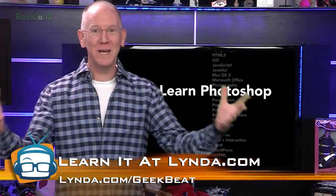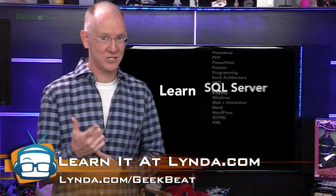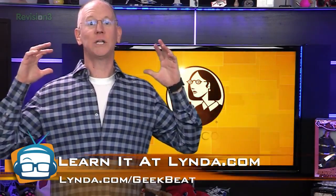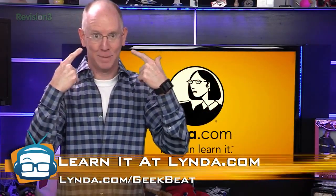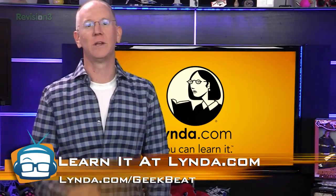Best of all, you can get a free week of unlimited access by going to lynda.com/geekbeat — that's lynda with a Y. You can spend that week watching videos until your eyes bleed. lynda.com/geekbeat, free week — you know what to do.